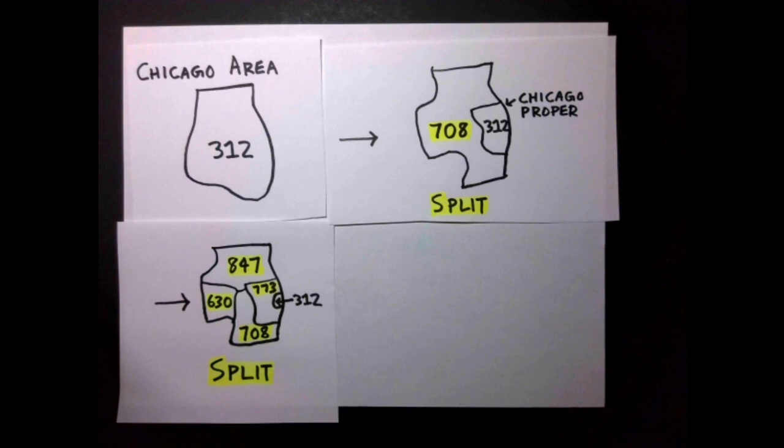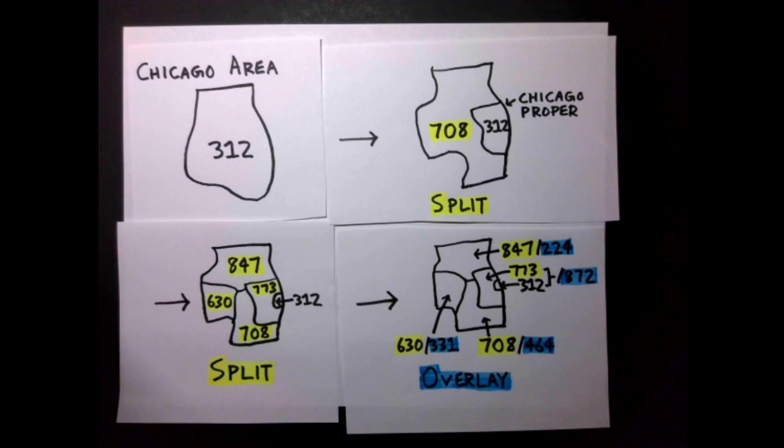And 708 also got split into 847 for the northern areas, 630 for the western areas, and 708 staying for the southern areas. Eventually, all three of these got overlaid with 224, 331, and 464 respectively, and 872 got overlaid over both the 312 and 773 areas.